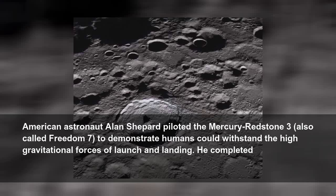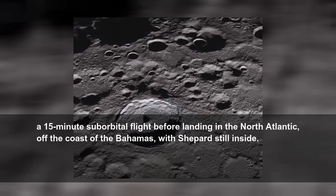American astronaut Alan Shepard piloted the Mercury-Redstone 3, also called Freedom 7, to demonstrate that humans could withstand the high gravitational forces of launch and landing. He completed a 15-minute suborbital flight before landing in the North Atlantic, off the coast of the Bahamas, with Shepard still inside.